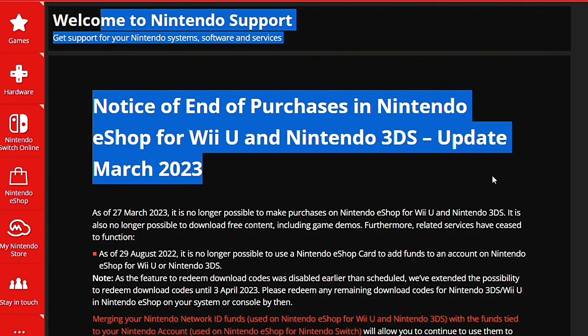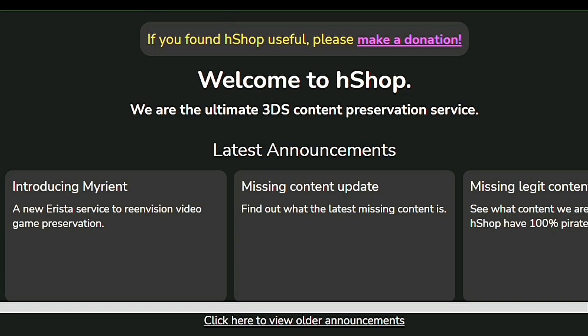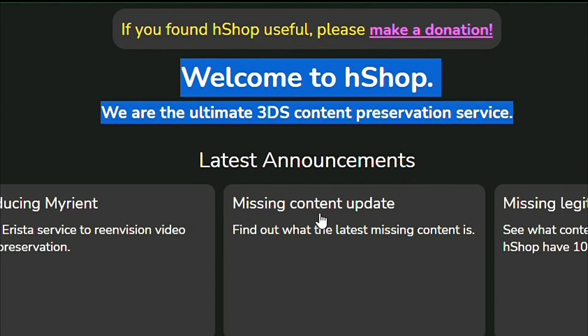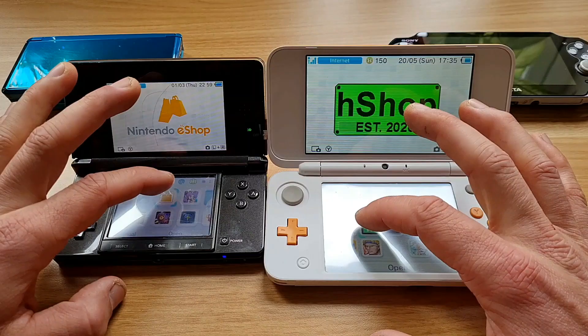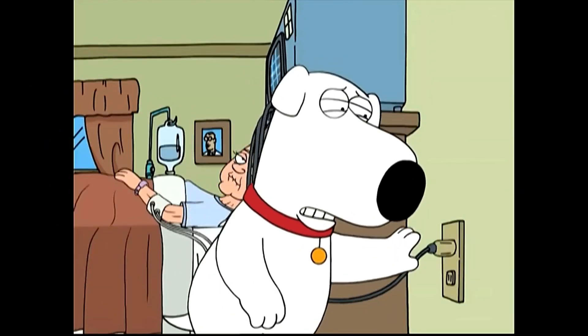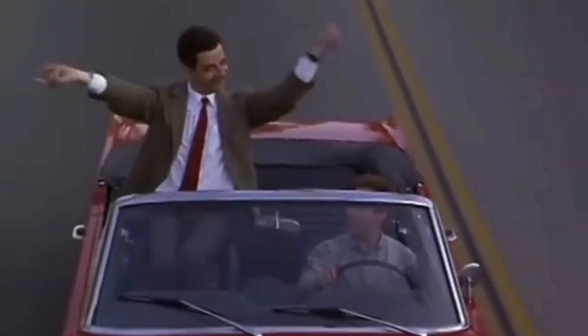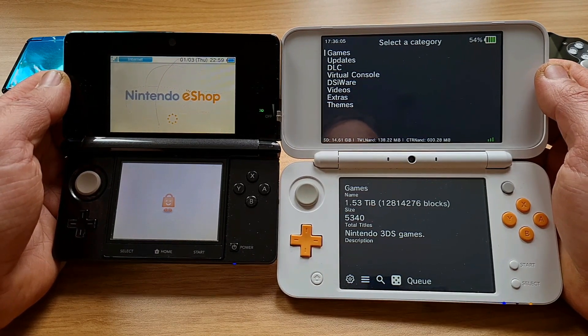But as it often is the case, good things are coming from the bad things, and it is no different here. We have lost one feature, but we have gained two more. One would say serendipity — I say inevitability. With the nature of eShops, it is just a matter of time until a company decides to pull the plug and show a middle finger to all its fanbase. And that's exactly where modders come to the rescue.